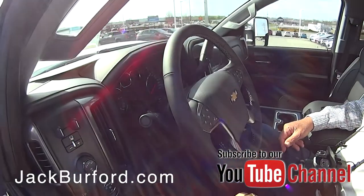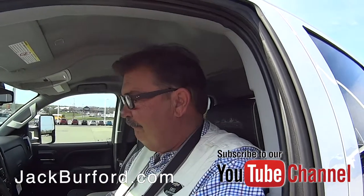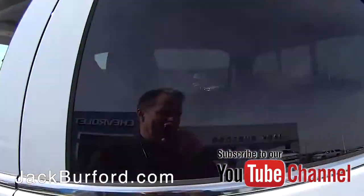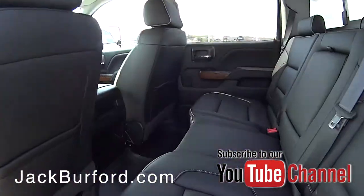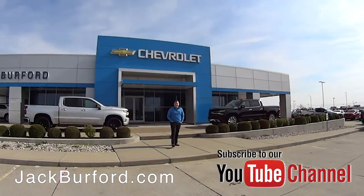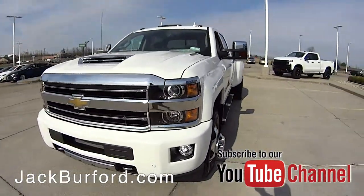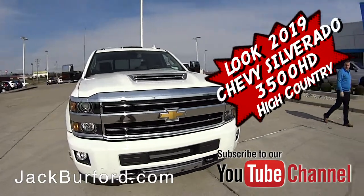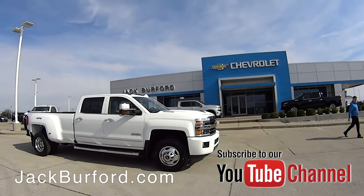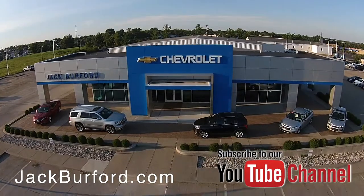This is very nice, Greg. 3500 dually — I like it. I'm gonna take a quick trip around. Come see Josh on this one. Check out all the inventory at jackburford.com.